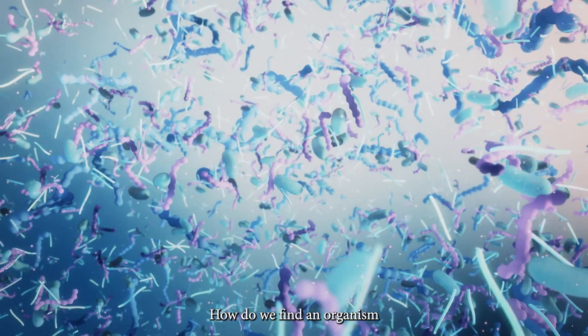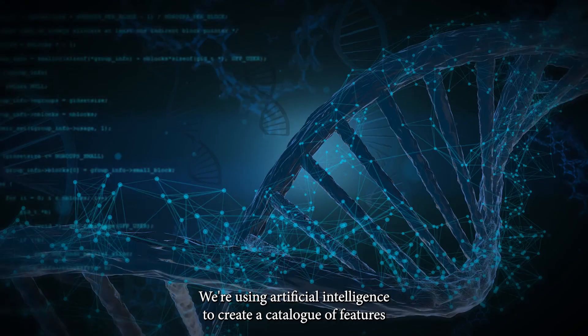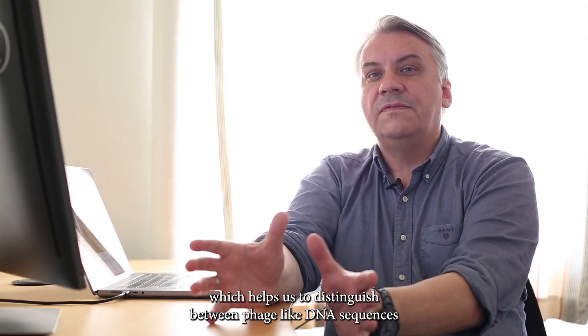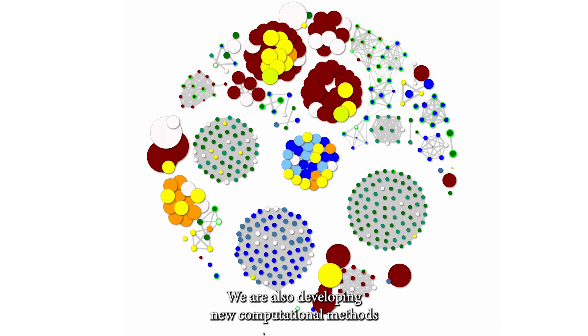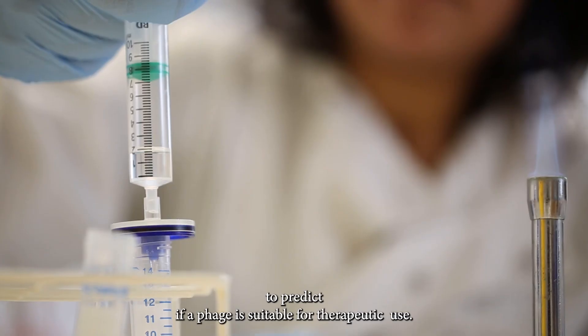How do we find an organism which has a DNA sequence we have never seen before? We're using artificial intelligence where we create a catalog of features which together helps us to distinguish between phage-like DNA sequences and bacterial sequences. We're also developing new computational methods to predict if a phage is suitable for therapeutic use.